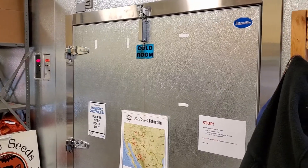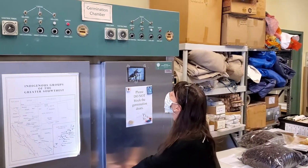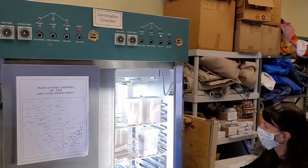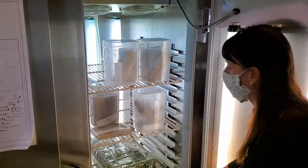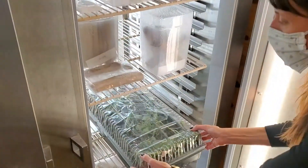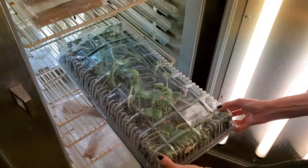Just opposite of our cold room is our germination chamber. The germination chamber is where we regularly conduct germination tests to both assess the health of our collection seeds and to make sure that any of the seeds in our distribution programs are up to germination standards.